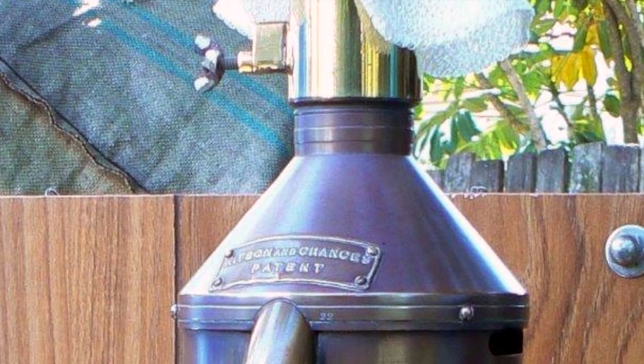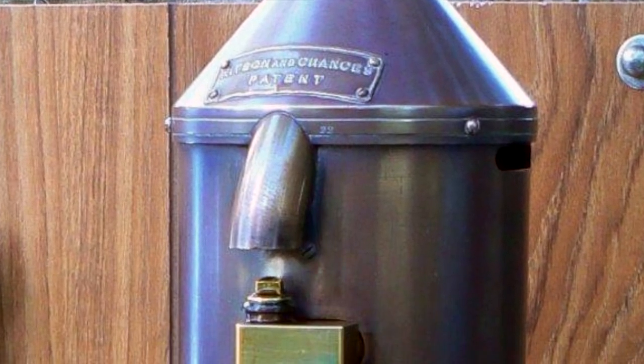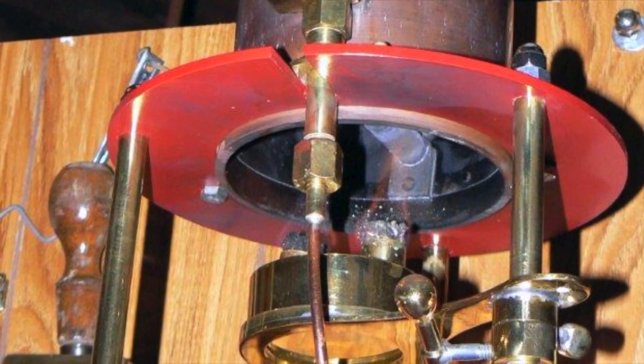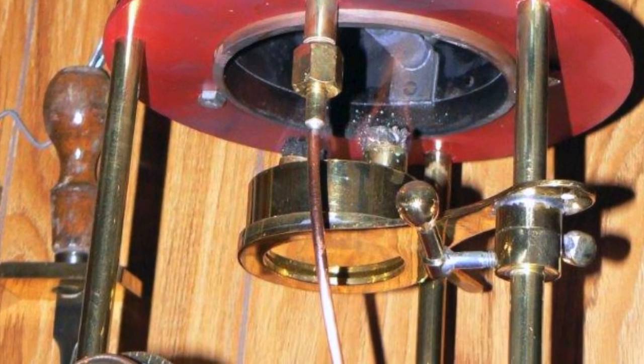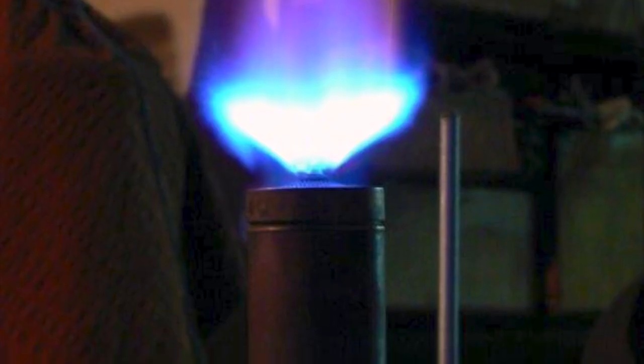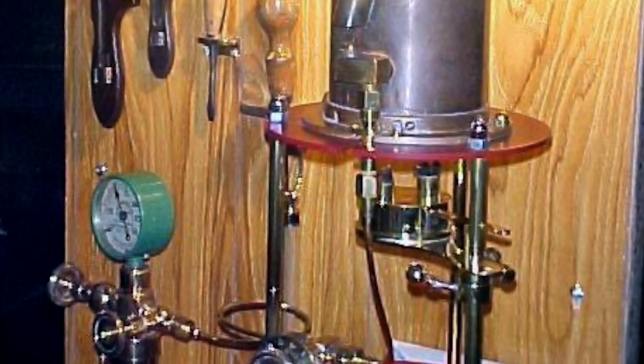The afternoon procedure for lighthouse crews everywhere was the same as we will see with this working reproduction example of one of those Kitson and Chance Brothers 55mm burners being prepared for the night shift. We will see the simple efficiency of the equipment, the skill of the light station personnel, and the magnificent light output that was directed through the spectacular construction of Fresnel's lenses with the resulting awesome mantle beam of light.